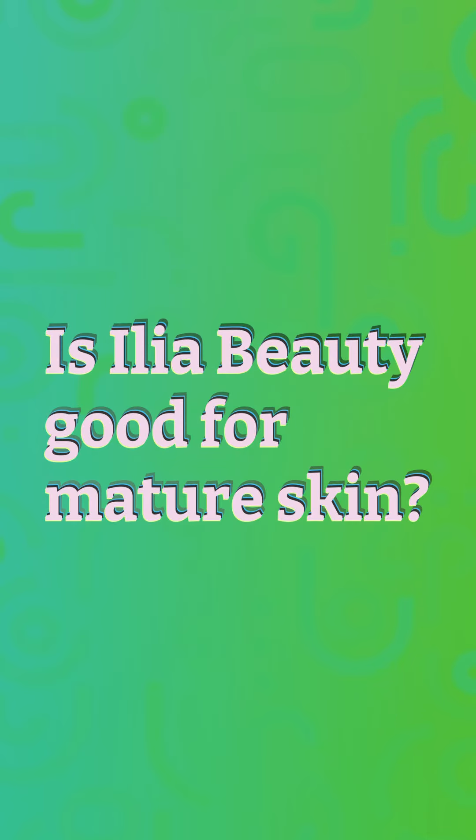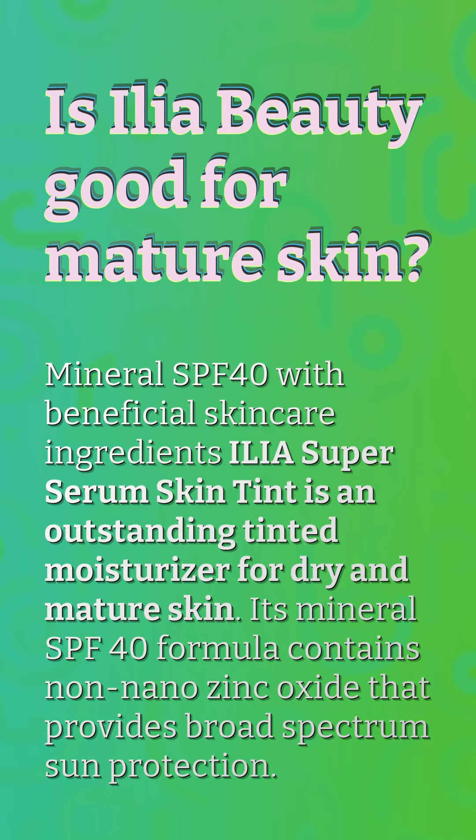Is Elia Beauty Good for Mature Skin? The Elia Super Serum Skin Tint is an outstanding tinted moisturizer for dry and mature skin. Its mineral SPF 40 formula contains non-nano zinc oxide that provides broad-spectrum sun protection.